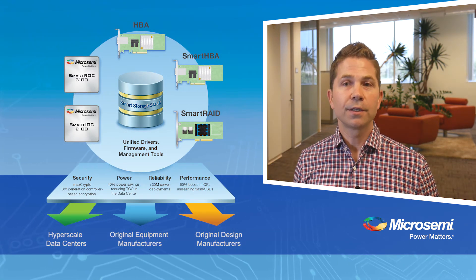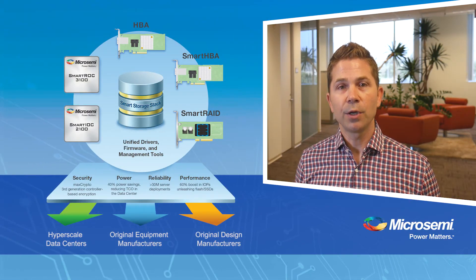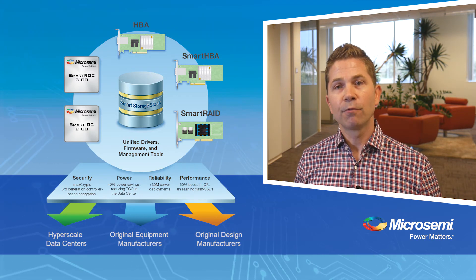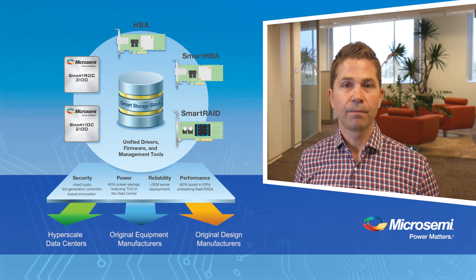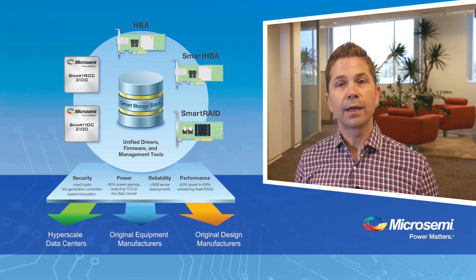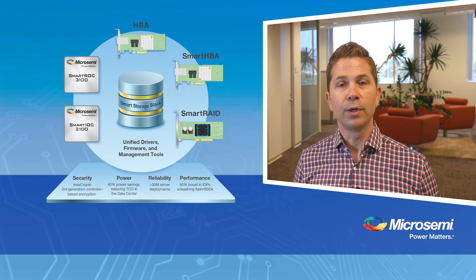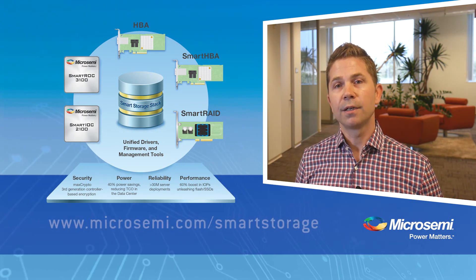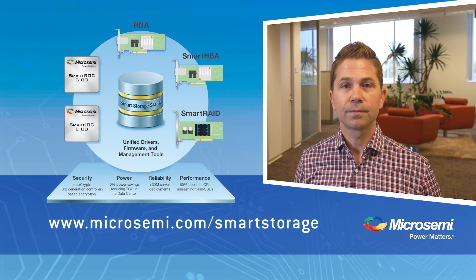The combination of our unified Smart Storage stack, the new Smart ROC 3100 and Smart IOC 2100, and MicroSemi's SXP family of SAS expanders together provide a complete solution portfolio for storage management and connectivity. To learn more about MicroSemi's newest generation of storage I/O controller products, including adapters based on the silicon technology and software discussed here — including HBAs, Smart HBAs, and Smart RAID adapters — please visit us at www.microsemi.com/smart-storage. Thank you.